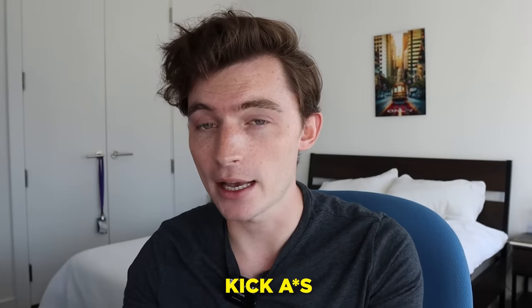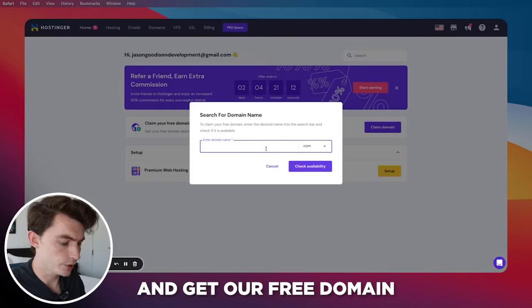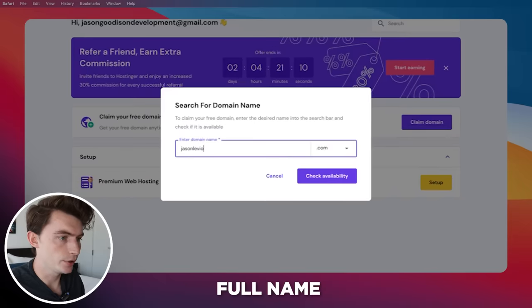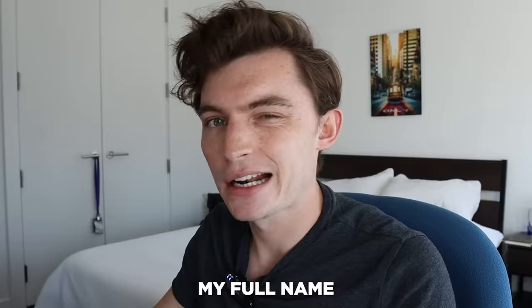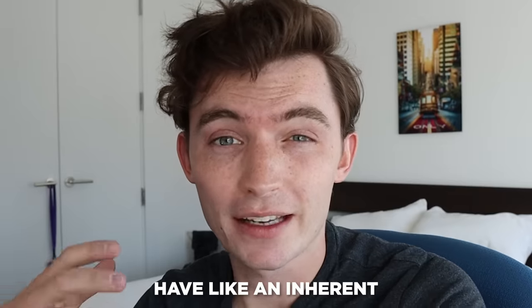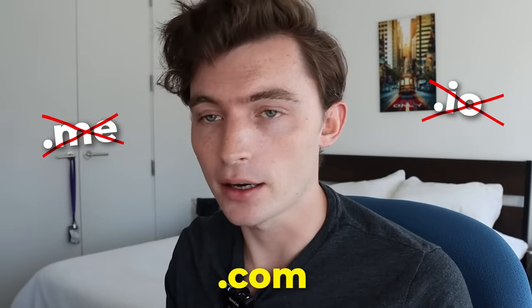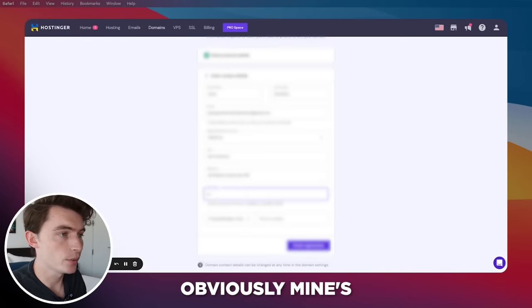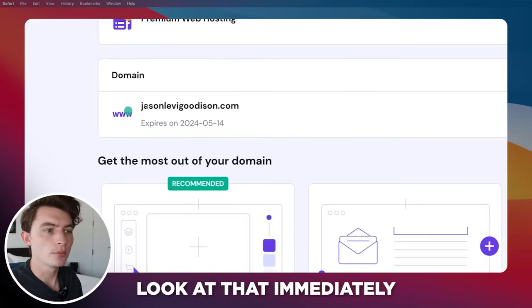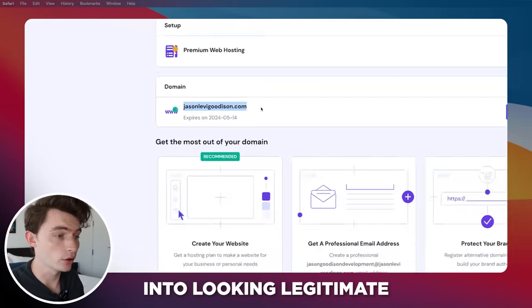The solution is web hosting. I partnered with Hostinger for this video to show you how to build a great portfolio website. I logged in to Hostinger, got a free domain using my full name — Jason Levi Goodison — and claimed a .com because people have an inherent bias for .com; it looks more legitimate. Not .me, not .io — get .com. Fill out your information and immediately you have a cool .com domain. Already halfway into looking legitimate.